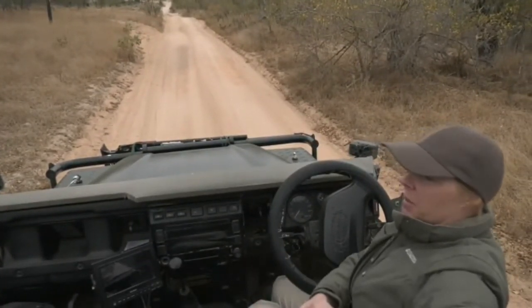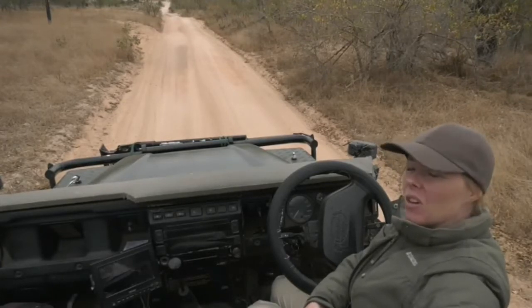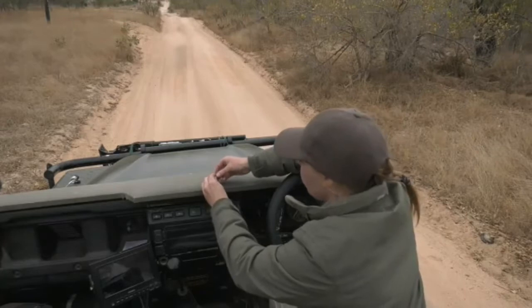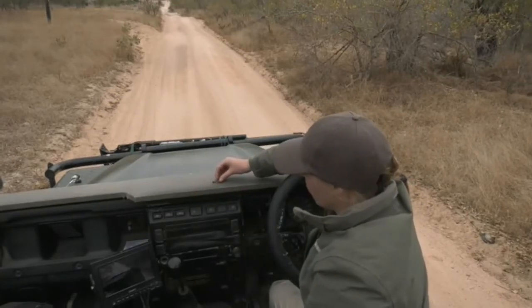I'm thinking maybe around the 30 kilo mark, but we might have to do a lot more digging to find that out. We're going to carry on down towards Twin Dams, but I've got another whodungit for you in the meantime.